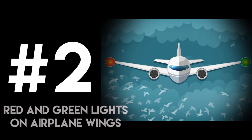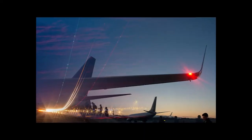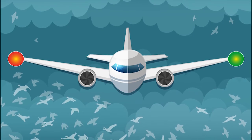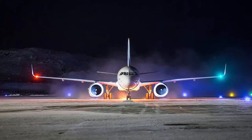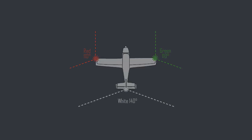Number 2: Red and Green Lights on Airplane Wings. The red and green lights on aircraft wings are known as position lights. The red light is always on the left wing, and the green light is always on the right wing. As the name suggests, they are used to determine the aircraft's position and direction. The position lights are always on during the night and even during the day.